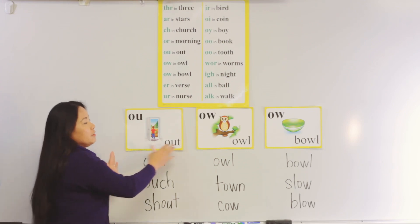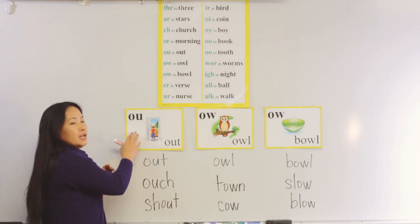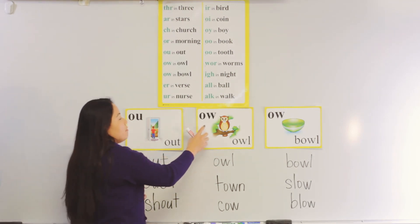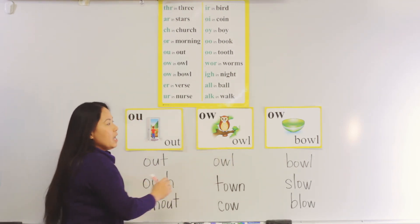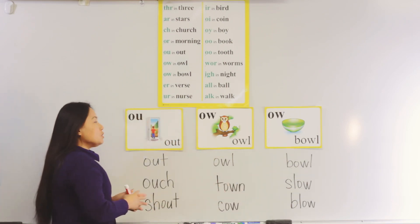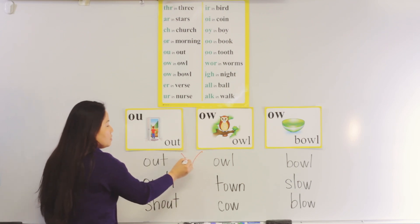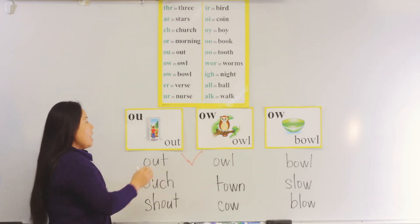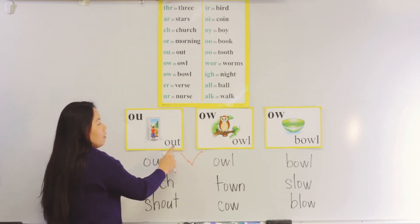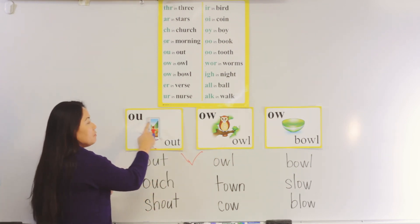Today we are going to visit three special sounds. We have 'ow' in 'out', we have 'ow' in 'owl', and we have 'o' in 'bowl'. Boys and girls, you've noticed that these two have the same sounds — 'ow' in 'out' and 'ow' in 'owl' — but they have different spelling.